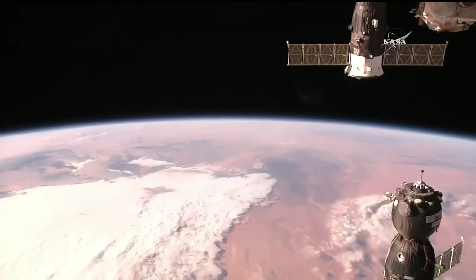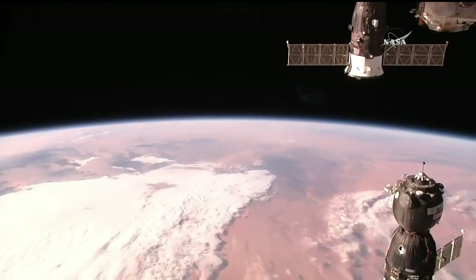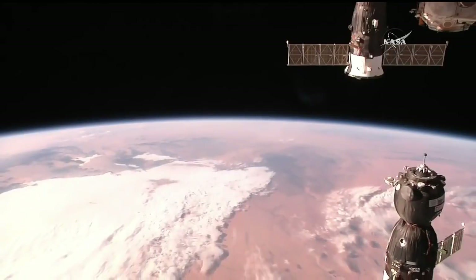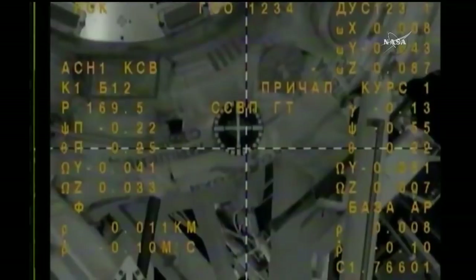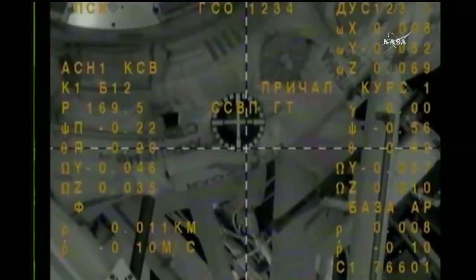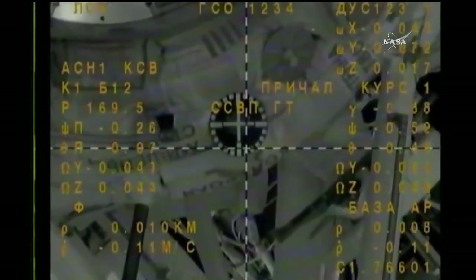We are standing by for contact. Three meters. The target is in the center. Crosshairs are aligned. We are at page 80, standing by for contact. Just about 10 meters separating the Soyuz and the station, closing in. Standing by for contact and capture of the International Space Station.